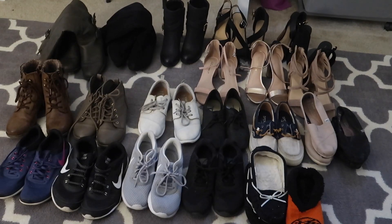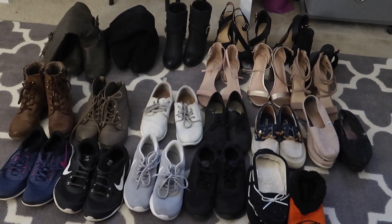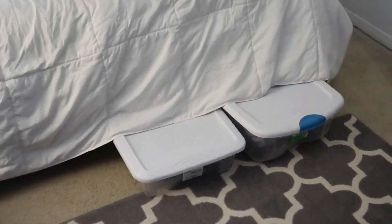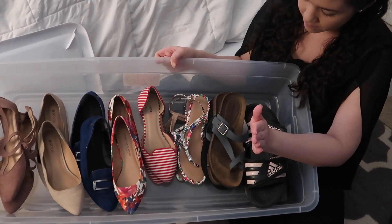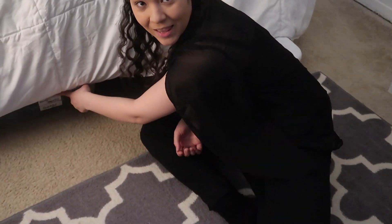Here I have some of my shoes. A good trick so you don't use up all your closet space with shoes is to put them in a bin. I put my summer shoes in this bin right here — shoes I won't be using in the winter. It's really good storage because you can put it under your bed.